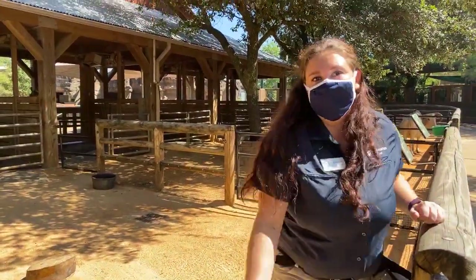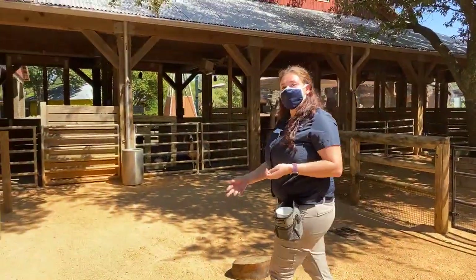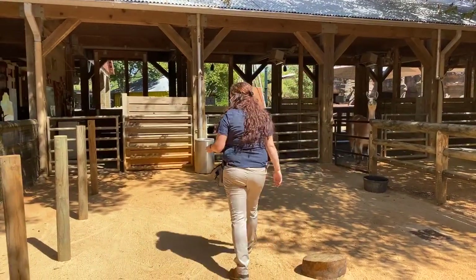If they really like you they won't bother you, or they'll come up and look for pets. If they don't like you then obviously they defend their area.